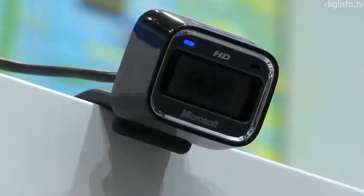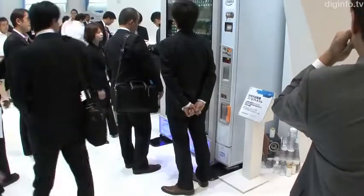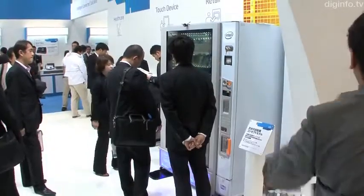When there aren't any customers, the machine shows a large digital clock and animations to attract the attention of people passing by. If a customer stands in front of the machine, it estimates their attributes from anonymous video analysis and shows advertising content to match the customer's demographic.